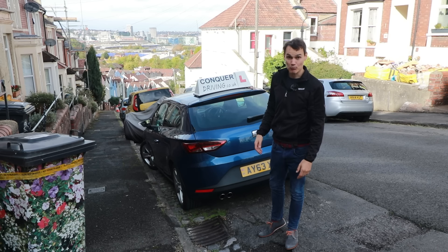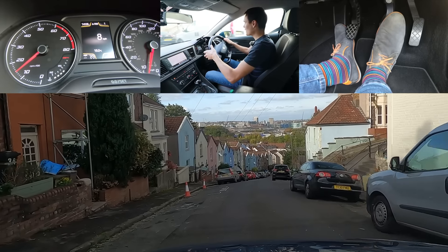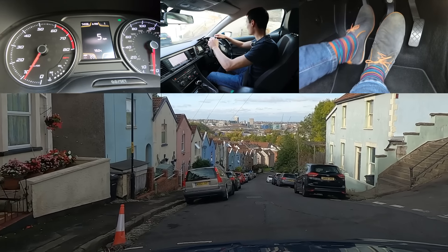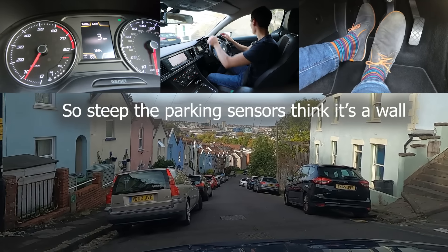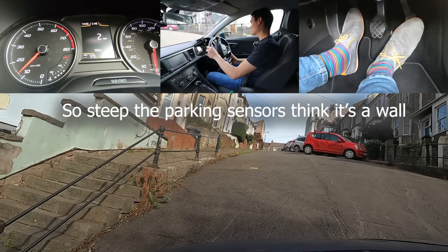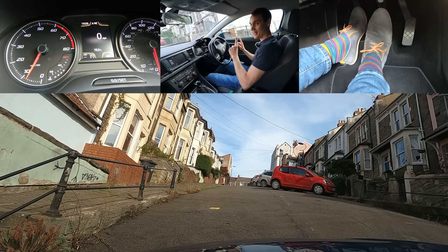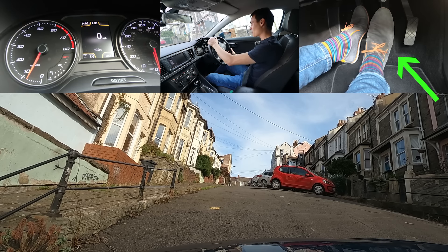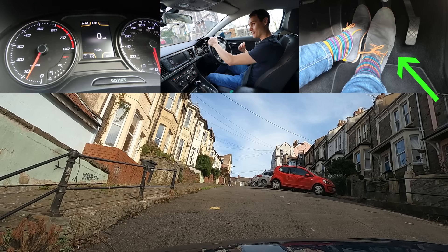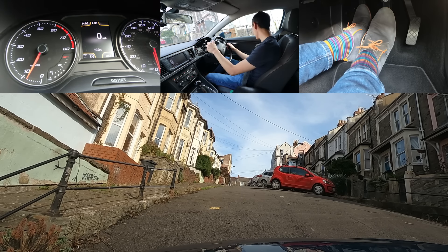I'm going to stop on the steepest part of that hill and try and move away without pressing the gas. I'll go slow just in case I scrape. There's the steepest part — I've stopped here now. When I come off the brake it won't roll back straight away because this car has hill hold assist. Then it rolls — you heard the brake starting to let go. This is so steep.